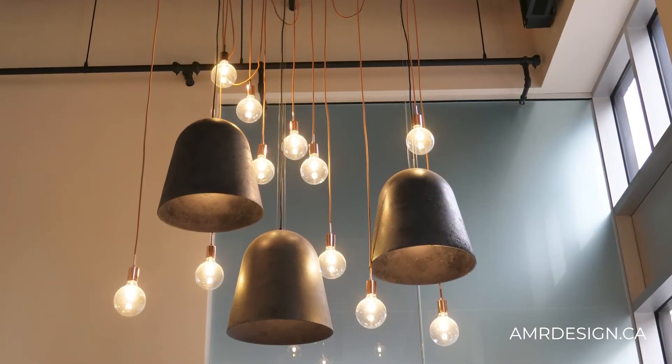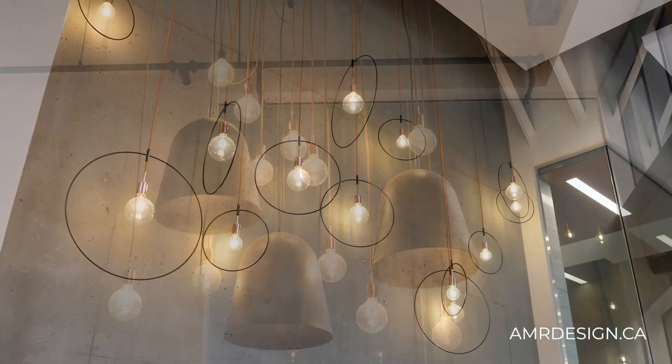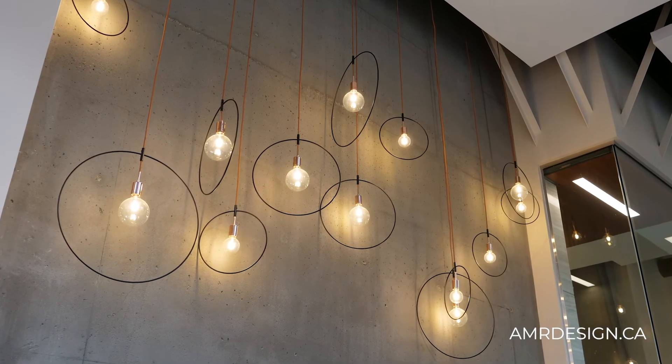The lighting became a piece of artwork — beautiful but also providing great task lighting and overall ambient lighting for the space.